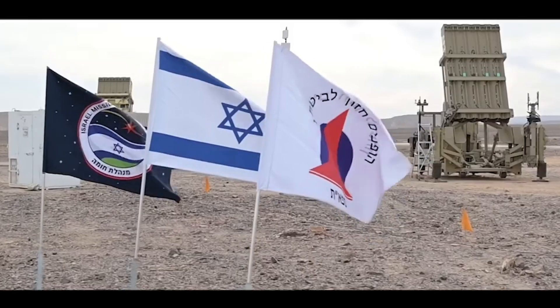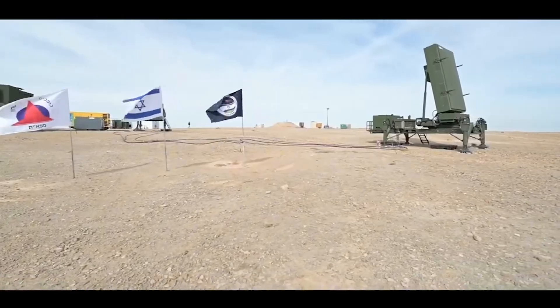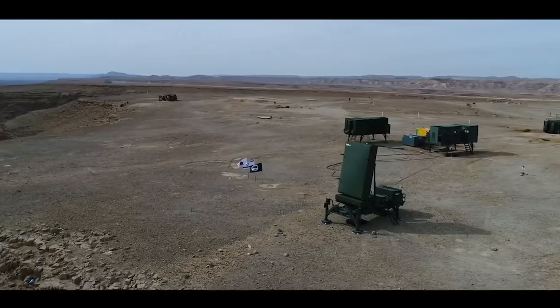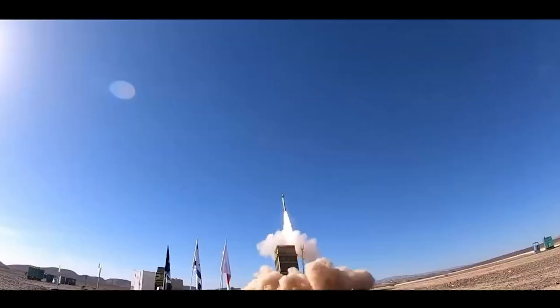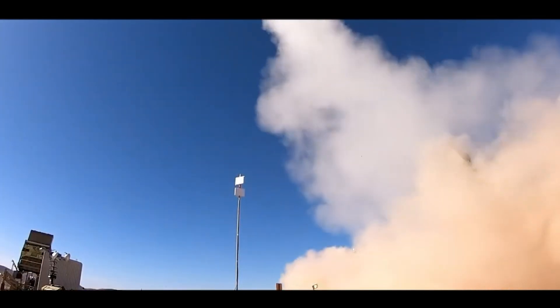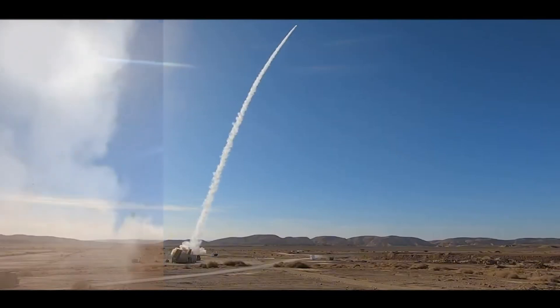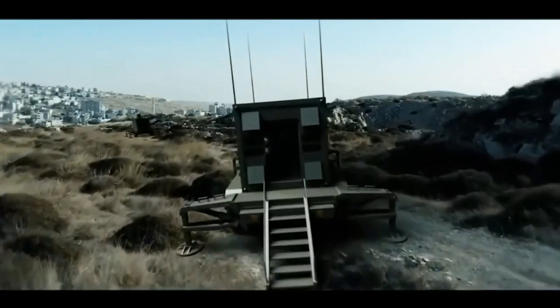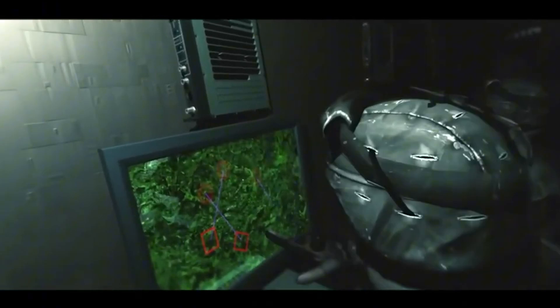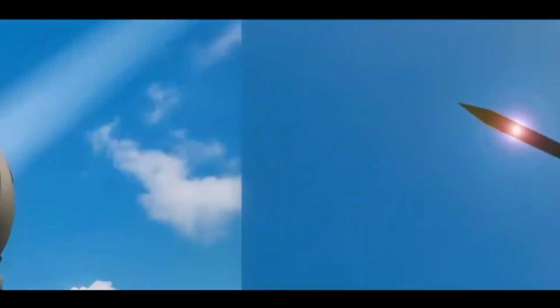One of the most remarkable achievements in Israel's defense arsenal is the Iron Dome, a short-range missile defense system developed to address the increasing missile attacks from Gaza and southern Lebanon. Conceived in 2004 under the leadership of Brigadier General Daniel Gold, the system became operational in 2011. The Iron Dome's distinctive feature is its ability to calculate the trajectory of incoming missiles within seconds, determining whether they pose a threat to populated areas. If deemed dangerous, an interceptor missile is launched to neutralize the threat mid-air.